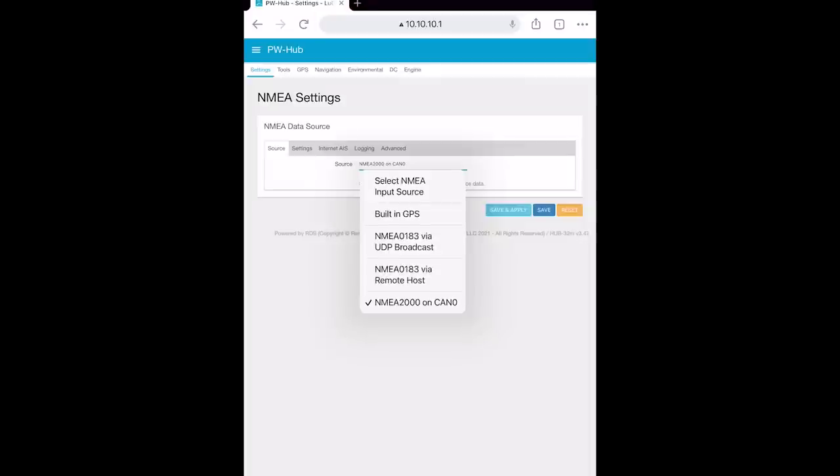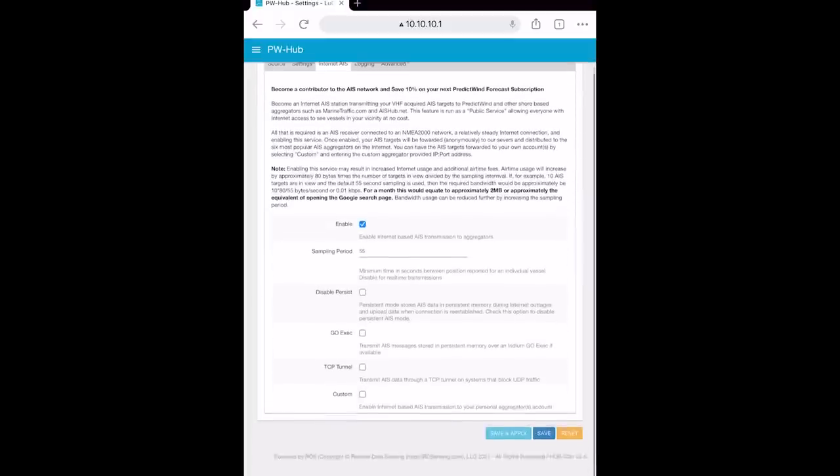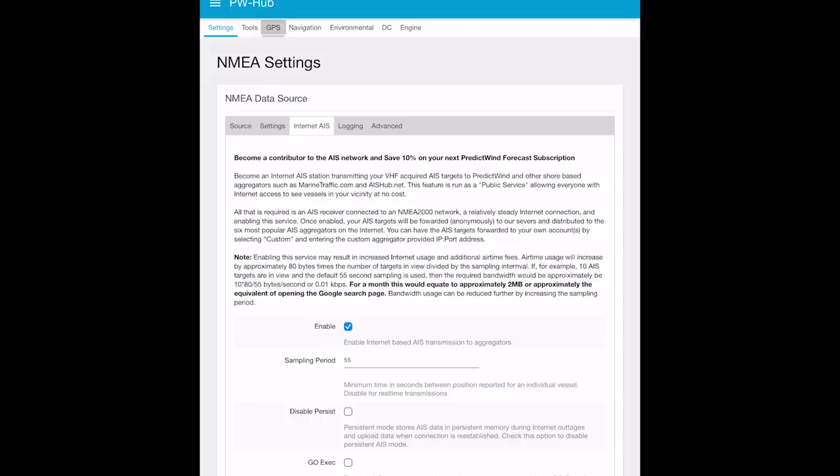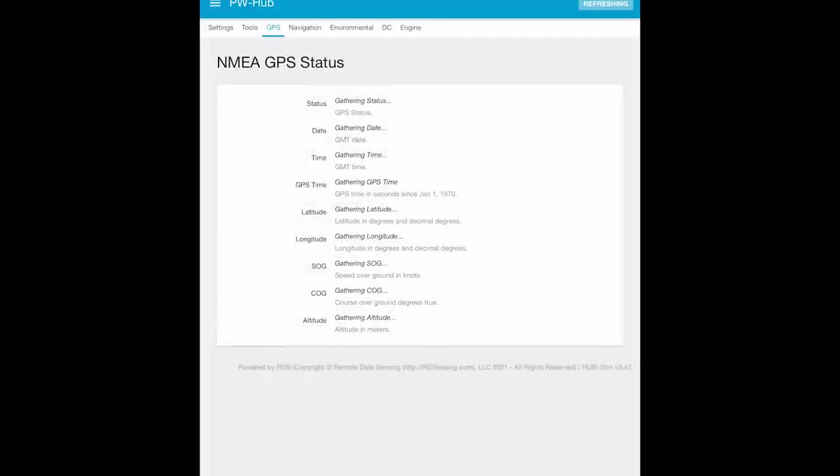The instructions are pretty easy. Then we check the NMEA to see if that's on source — Internet AIS, so I enable it. The instructions are really easy. It's showing that I have AIS attached and GPS status is active. So now I have GPS being derived directly from my NMEA backbone.